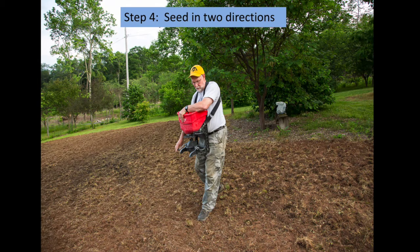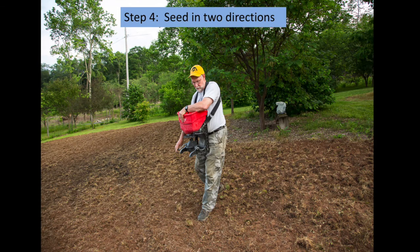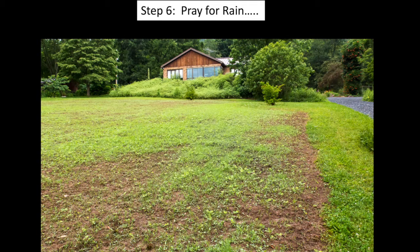Then we planted native wildflower seed mixes purchased from Ernst Seeds in Pennsylvania. Part of the plot we used Xerces pollinator mix formulated for Pennsylvania; the other part we planted a showy wildflower mix with native grasses. We mixed the seed with kitty litter for more even distribution, and Mike used a cyclone seeder to spread the seed in two directions perpendicular to each other. It's important to compact the seed into the soil — if you don't have a roller you can use a lawn mower and drive back and forth over the bare soil. Then pray for rain. We were lucky when we planted in 2015 — we had several days of rainy weather and the seeds germinated pretty quickly.